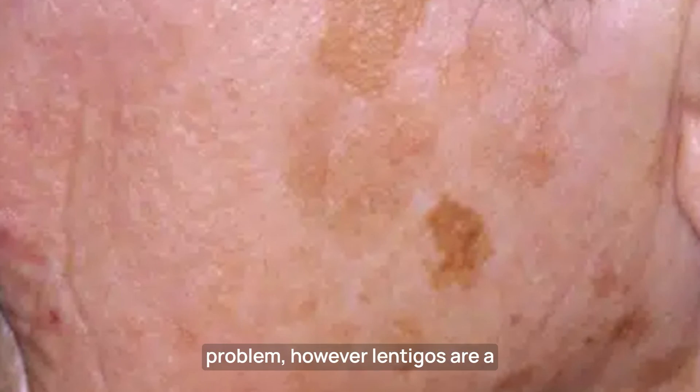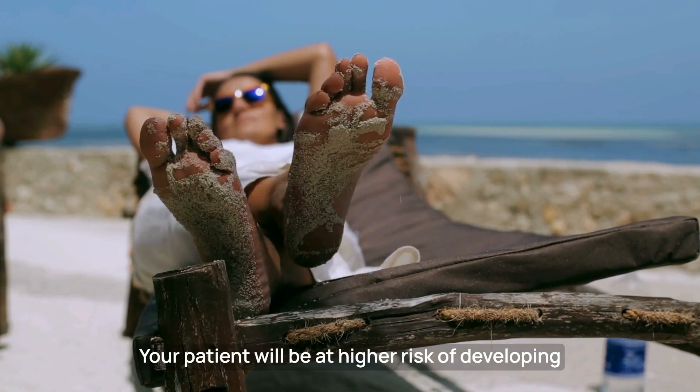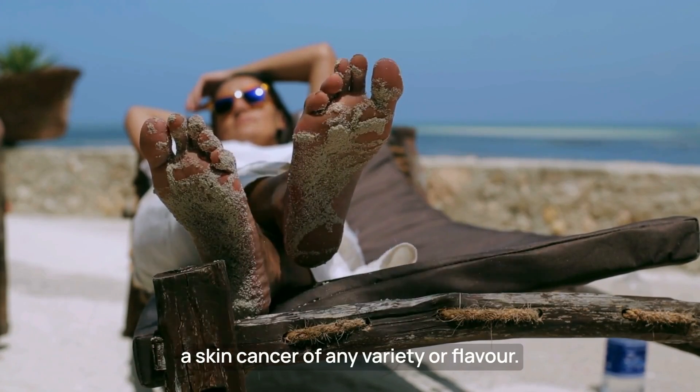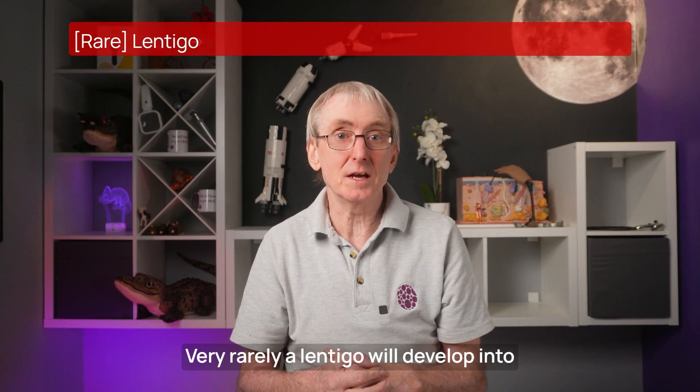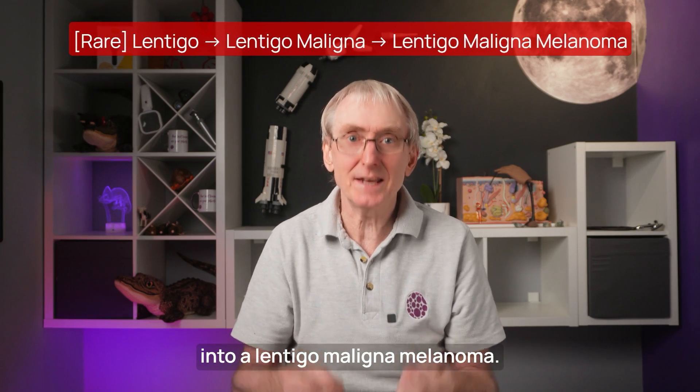Solar lentigos are purely a cosmetic problem. However, lentigos are a marker of high ultraviolet damage. Your patient will be at high risk of developing a skin cancer of any variety. Very rarely, a lentigo will develop into a lentigo maligna, and from there into a lentigo maligna melanoma.